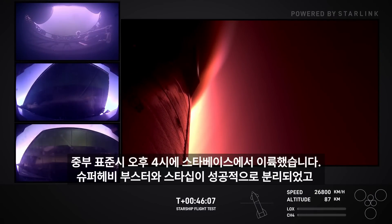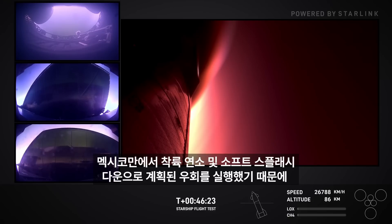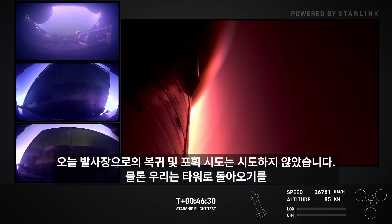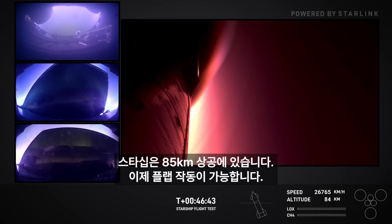It has been an exciting day. We lifted off from Starbase at 4 p.m. Central Time. The super heavy booster and ship had a successful separation, a good boostback burn, and good separation of the hot stage adapter. We did not attempt a return to the launch site catch today when strict criteria were not met. The super heavy booster executed a planned divert to a landing burn and soft splashdown in the Gulf of Mexico. Obviously we were hoping to come back to the tower, but this was a test. Starship is at 85 kilometers — flaps now have control of the vehicle.